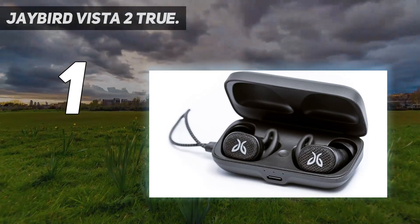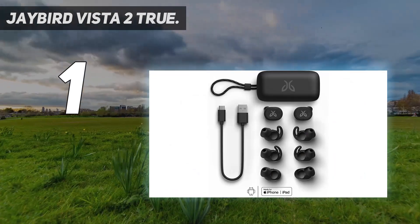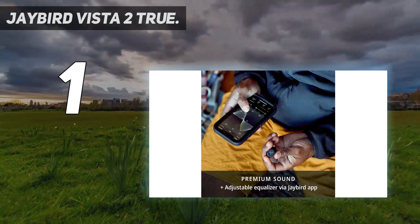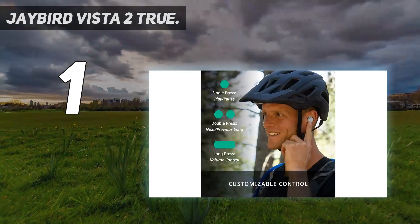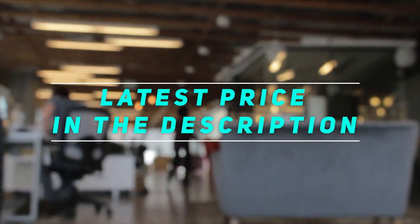The case has an IP54 rating, and it would be cool if it shared the same rating as the earbuds themselves. But with such minor concerns, the Vista 2 Buds are an easy choice. If you'd like a second opinion, you can be confident in your purchase knowing they also top the list of our best Bluetooth earbuds review. Check out the video description for the latest price and more information.